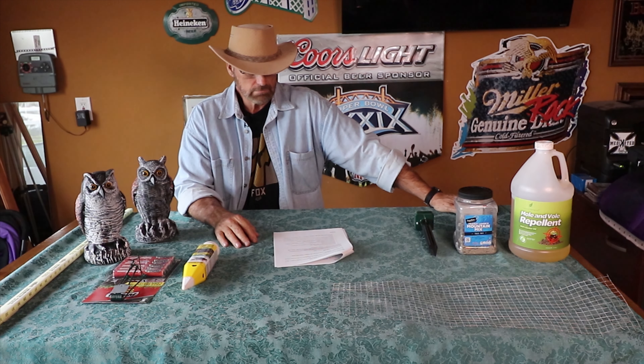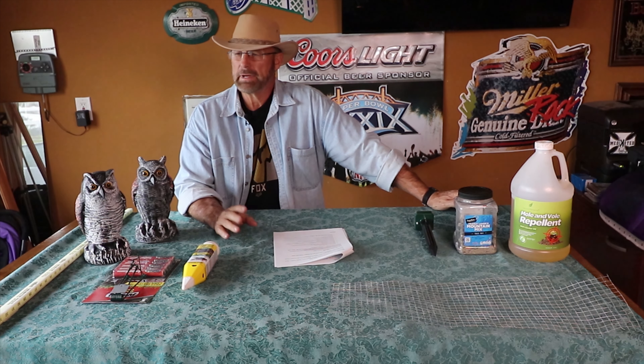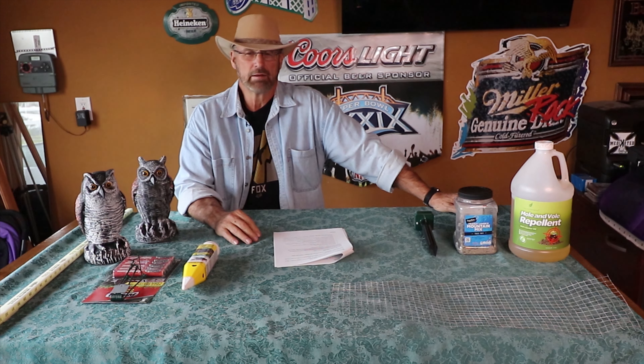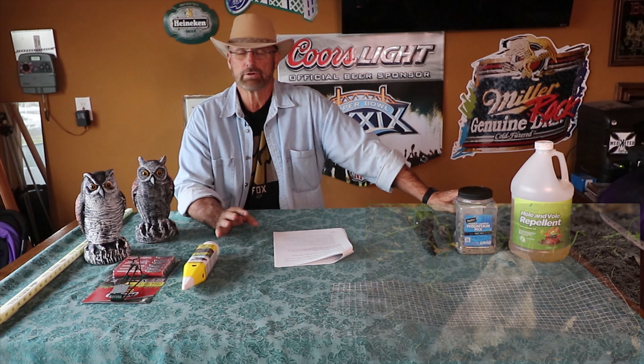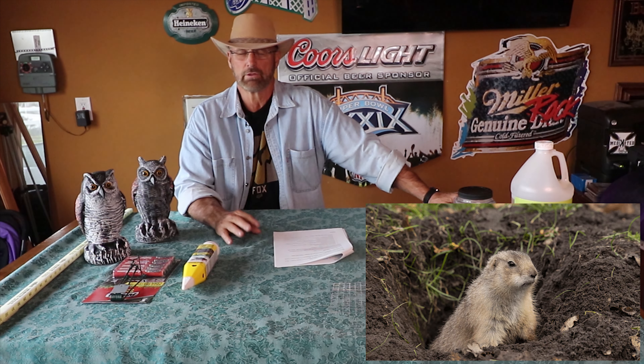Let me start with this: we're not gopher experts. We're not gopher hunters, we're not exterminators. This is simply the experience we've had over the last 30 years of dealing with gophers here in Southern California.